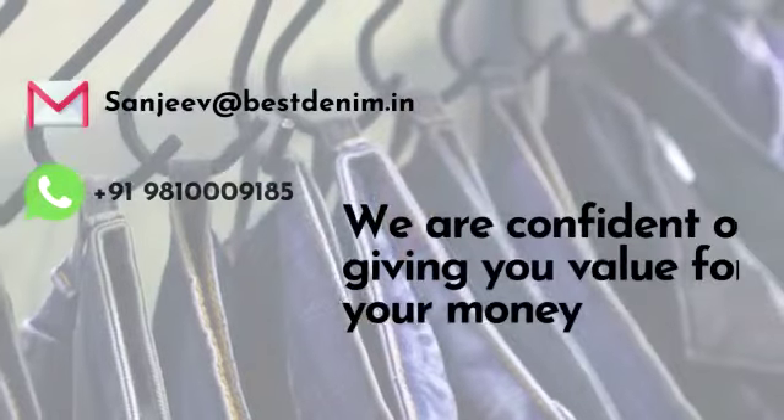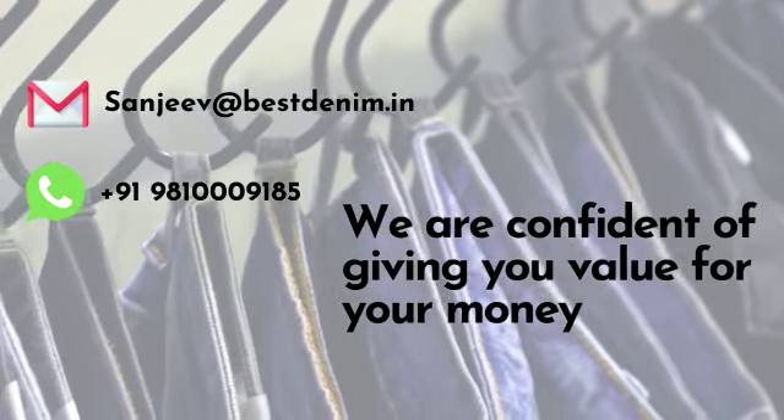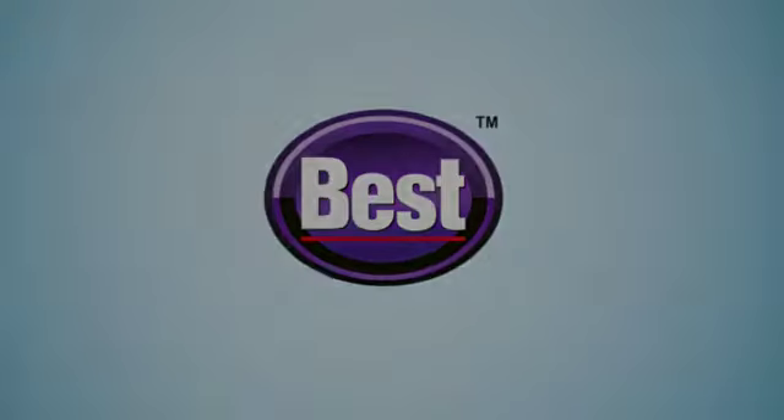The 68 inch width makes the fabric the best value for money and makes garments most competitive for your buyers. For trials or orders, please email sanjeev@bestdenim.in or WhatsApp at 981-000-9185. We are confident of giving you value for your money. Thank you.